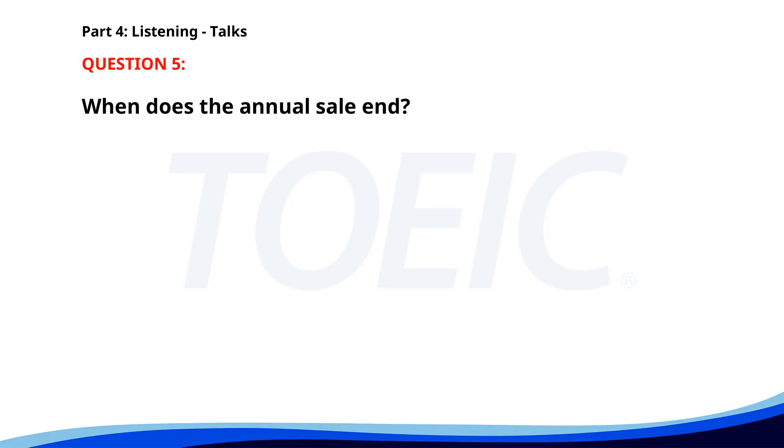Number five. Attention shoppers, our annual sale starts today and will continue through the weekend. Enjoy discounts up to 50% on selected items. Don't miss out on these great bargains at our store. When does the annual sale end? A. This weekend. B. Tomorrow. C. Today. The correct answer is A: This weekend.